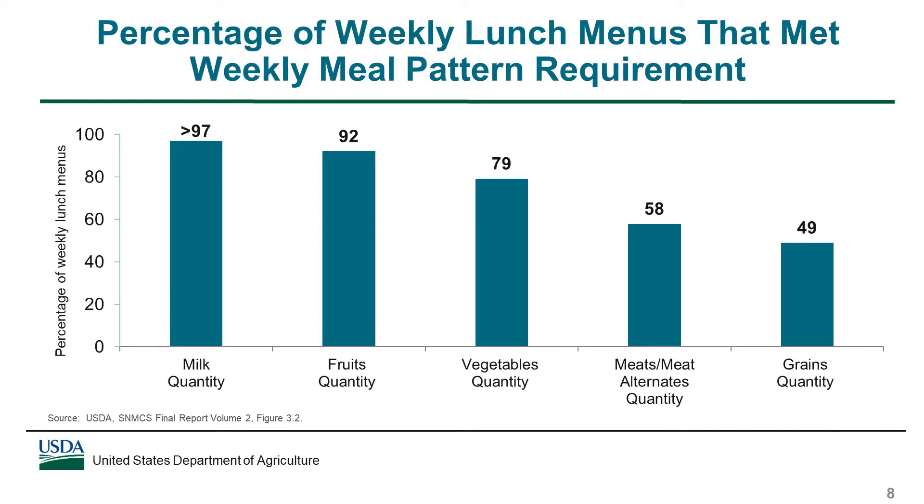Virtually all weekly lunch menus met the weekly requirement for milk, and 92% met the requirement for fruits. Just under 80% of menus met the weekly vegetables requirement. The weekly requirements for meats and meat alternates and grains were more challenging to meet, and this was particularly true for middle and high schools. Depending on the ages of the students served, schools may have to offer more than the daily minimum amounts required for grains and meat and meat alternates on some days in order to meet the associated weekly requirements.